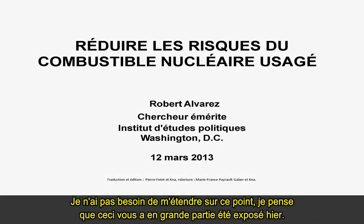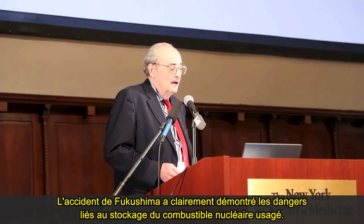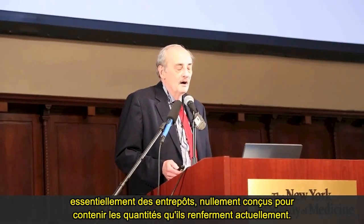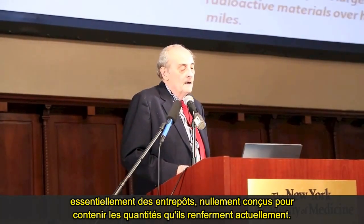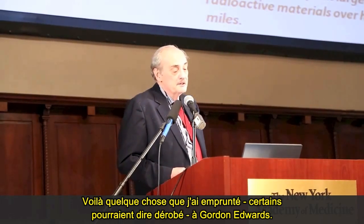I don't need to dwell on this — much of this was presented yesterday. The Fukushima accident clearly demonstrated the dangers of spent nuclear fuel storage. The explosions exposed the pools themselves, showed how shoddy construction was, and that they're basically warehouses never intended to hold the quantities that they are now holding.